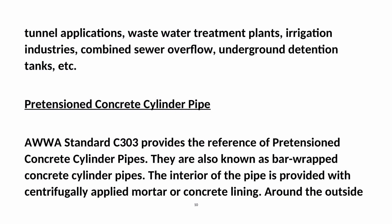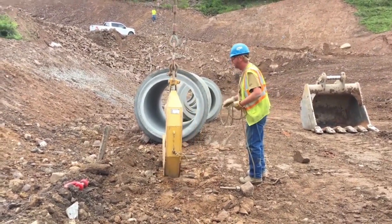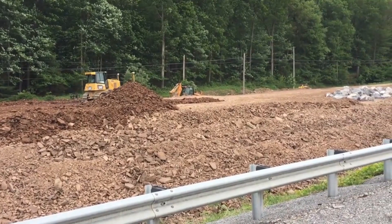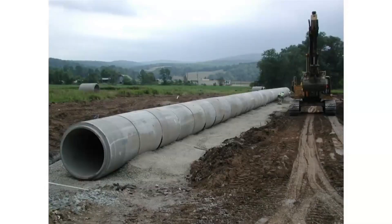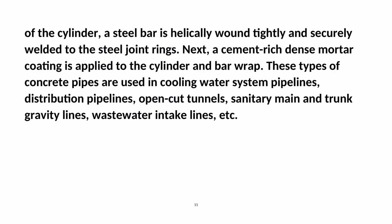Pretensioned concrete cylinder pipe: AWWA Standard C303 provides the reference for pretensioned concrete cylinder pipes, also known as bar-wrapped concrete cylinder pipes. The interior is provided with centrifugally applied mortar or concrete lining. Around the outside of the cylinder, a steel bar is helically wound tightly and securely welded to the steel joint rings. A cement-rich dense mortar coating is then applied to the cylinder and bar wrap. These pipes are used in cooling water system pipelines, distribution pipelines, open-cut tunnels, sanitary main and trunk gravity lines, and wastewater intake lines.